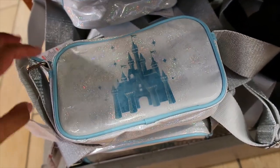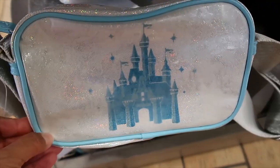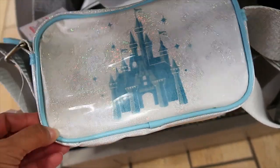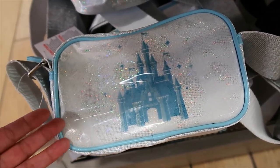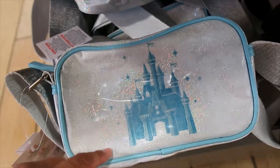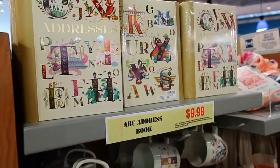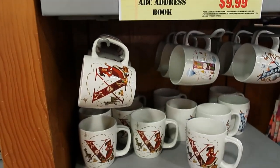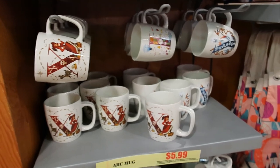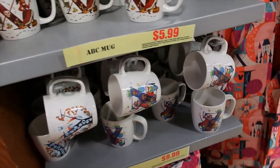This bag here is 7.99. I don't love this one — let me tell you why. It has a clear plastic covering and it always looks like it has condensation trapped inside, so the image is not very clear. The ABC Disney collection starts with the address book at 9.99, and then we still have some mugs — I see X, Y, Z.